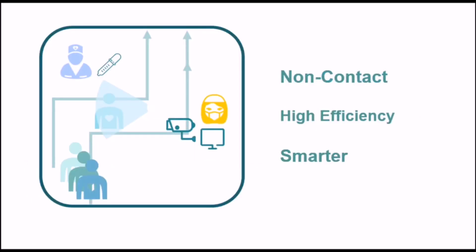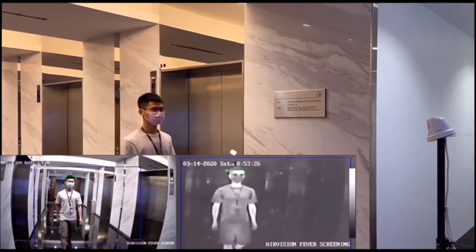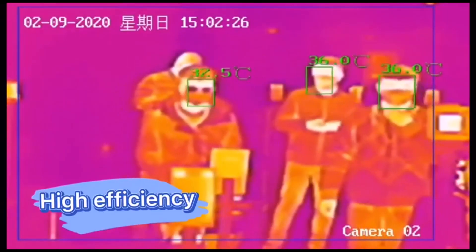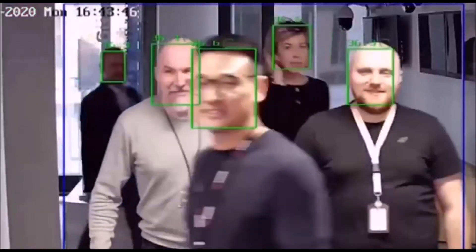High Vision Thermal product can provide a non-contact and high-efficiency fever screening solution. The detection distance for the thermal camera can be up to 3 meters and the detection process is automated. This product can make the operator safer. It's very efficient to use a thermal camera to do fever screening because it can detect multiple targets at the same time.